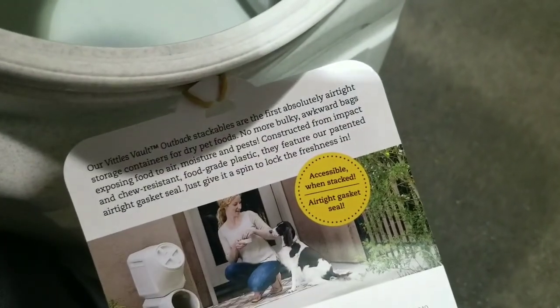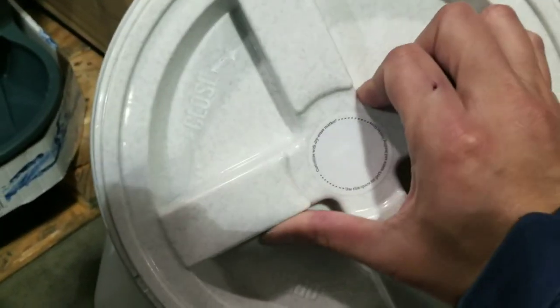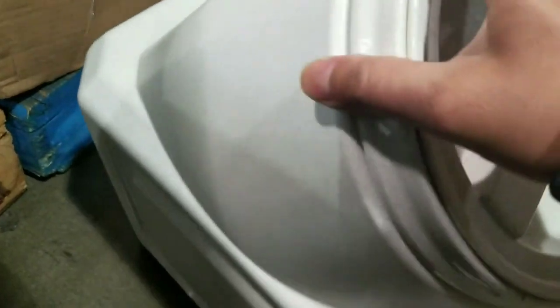It has an airtight seal — accessible, not bad, pretty cool. Well, there you have it for 20 bucks. I think I've seen these at pet shops for around 30 or 40 dollars, but for 20 bucks it's a pretty awesome deal.